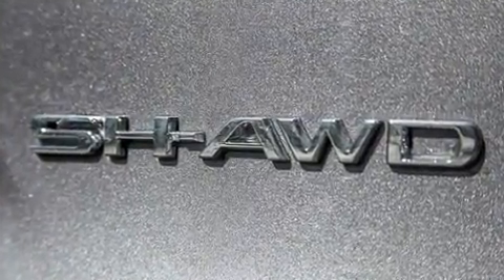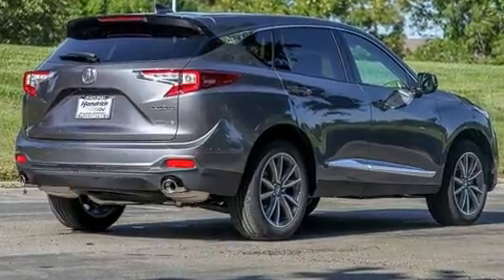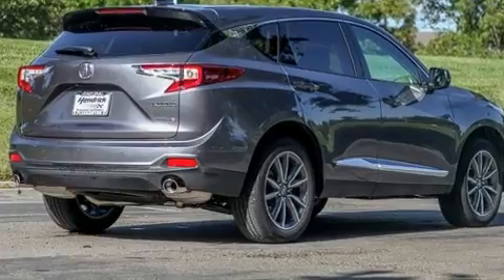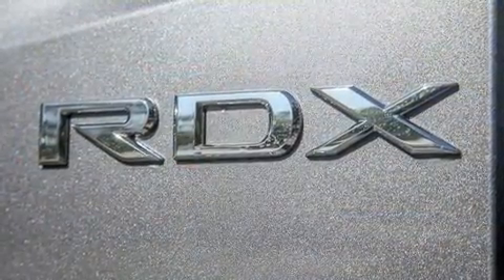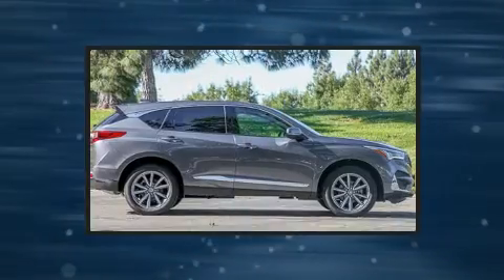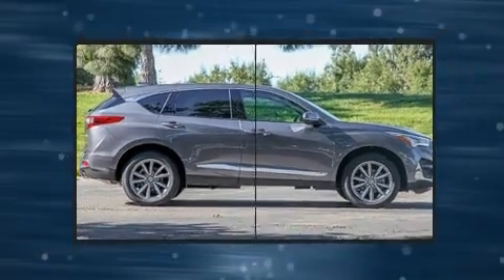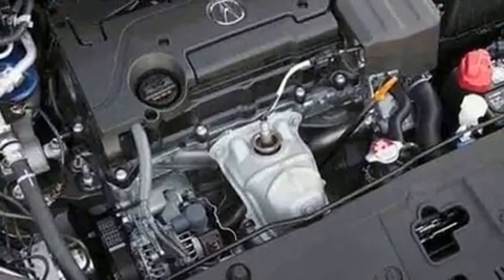Acura ensures the safety and security of its passengers with equipment such as dual front impact airbags, front side impact airbags, traction control, a security system, an emergency communication system, and four-wheel disc brakes with ABS. Brake assist technology provides extra pressure when applying the brakes.